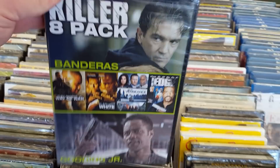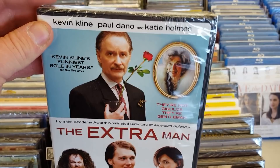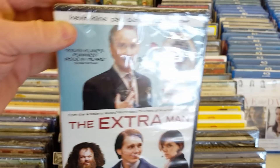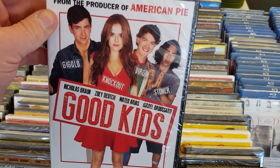The Extra Man — I've heard about this one but haven't seen it. I do really like Kevin Kline a lot, and Paul Dano's really good. Kevin Kline gives a master class in acting. I wish Kevin Kline would do more work — he doesn't do much anymore. Not bad. From the producer of American Pie — Good Kids, with that guy from Happy Death Day. God, he's young in this.